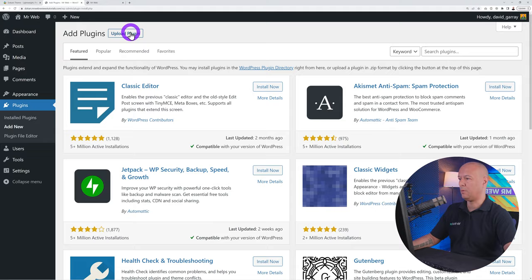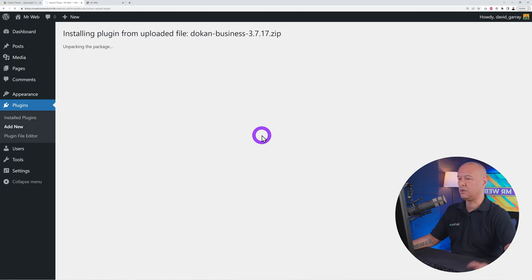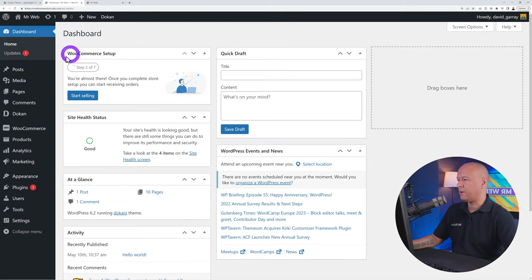Now install the Dokan plugin: go to Plugins → Add New → Upload Plugin, choose the file downloaded from their website, Install, then Activate. A message says 'Your Dokan Pro is almost ready' — click Install Now to install core plugins. A setup wizard will appear but we'll skip it for now and configure everything from scratch.